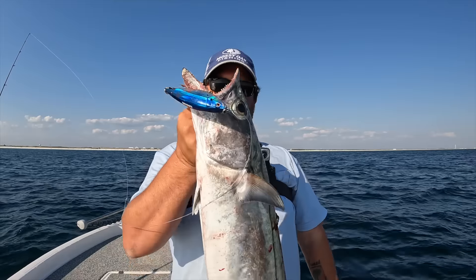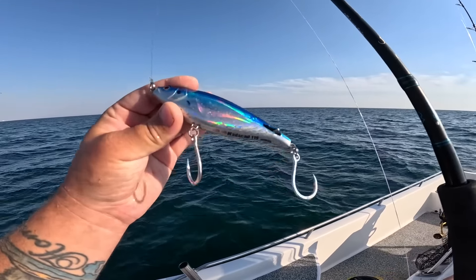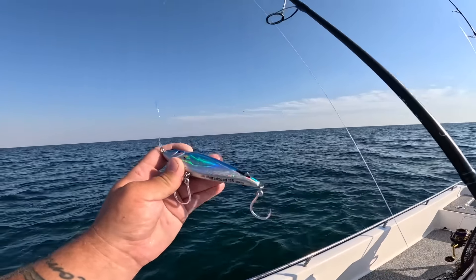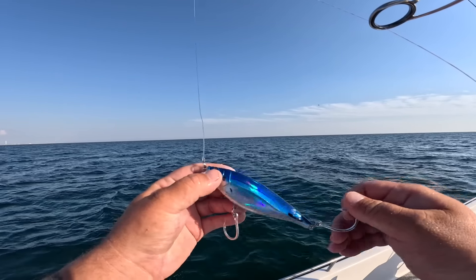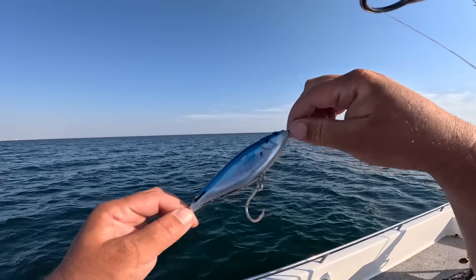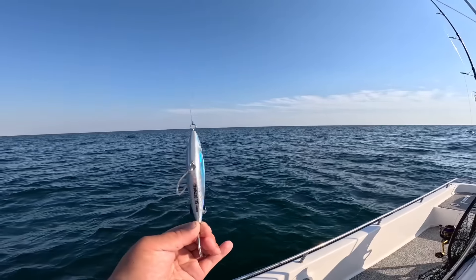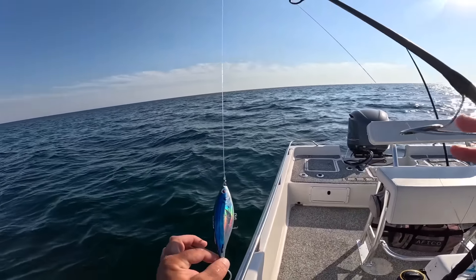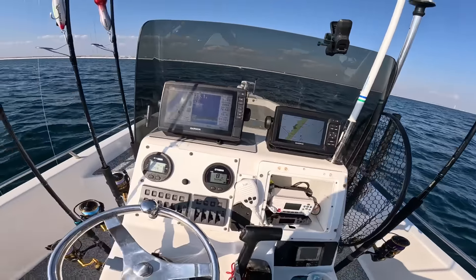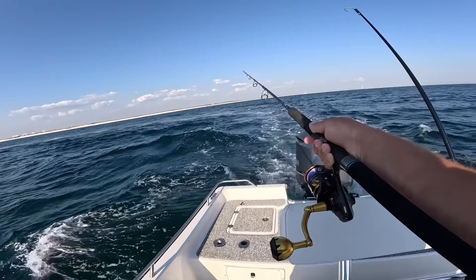We'll throw him on ice and keep on fishing. These 115-size Nomad Mad Scads literally catch everything — I've used them so much this year. Usually I like the bleeding mullet color but I ran out — lost it, I think to an amberjack. So I had the blue and silver. They all work good — blue and silver, black and silver, gold — all those are good colors. I'm going to orient myself back the way I was going and get it back out again, let it out another 30 or 40 yards. I like it really far back.